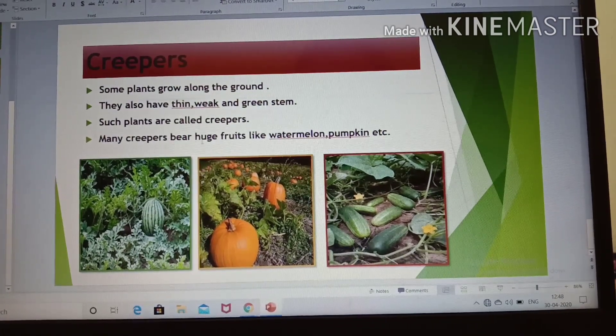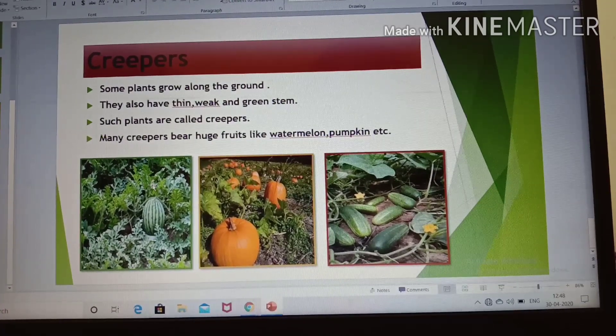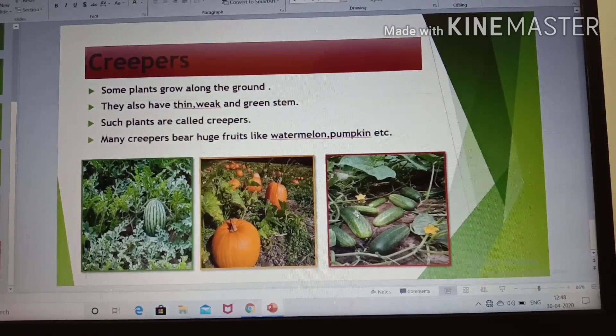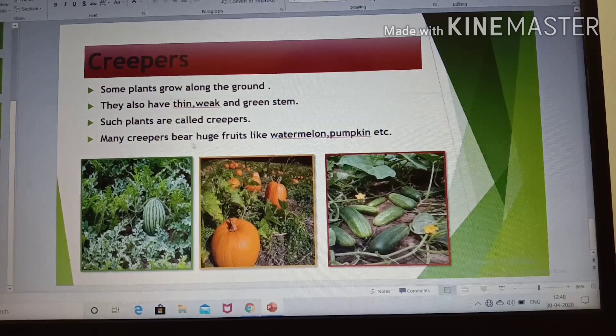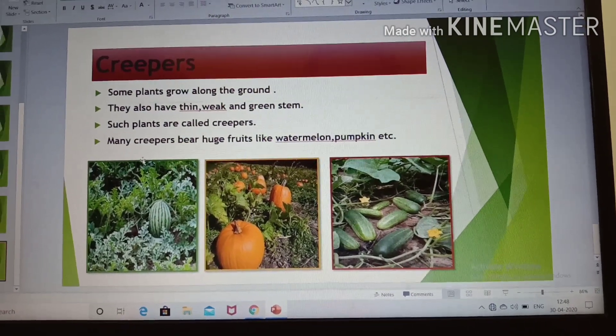Many creepers bear huge fruits like watermelon and pumpkin. You can see here — this is a watermelon creeper, this is pumpkin and this is cucumber. So, creepers grow along the ground.